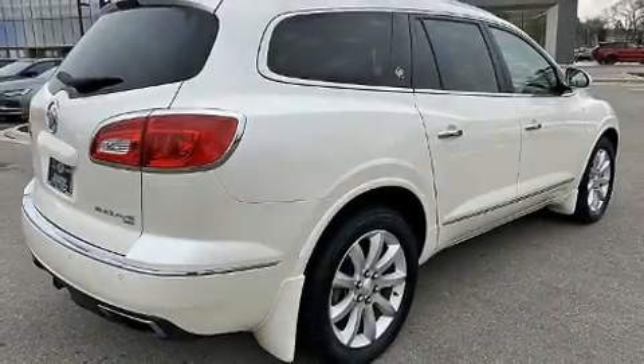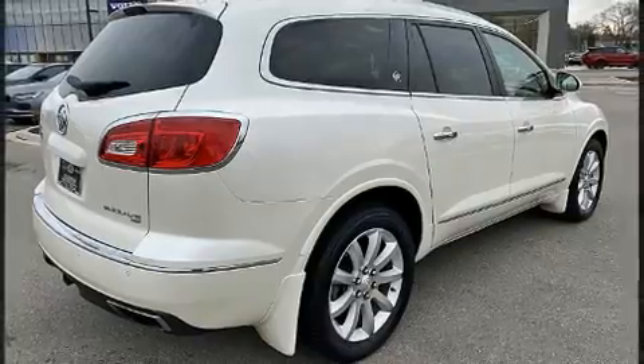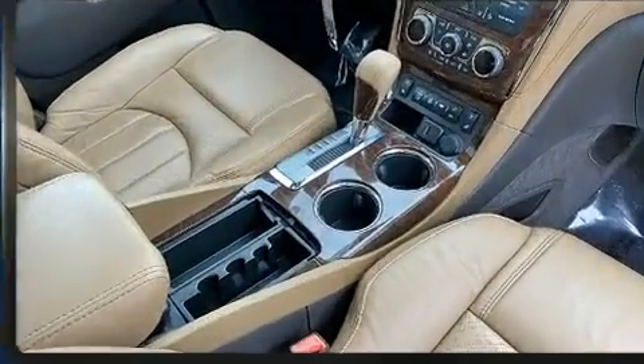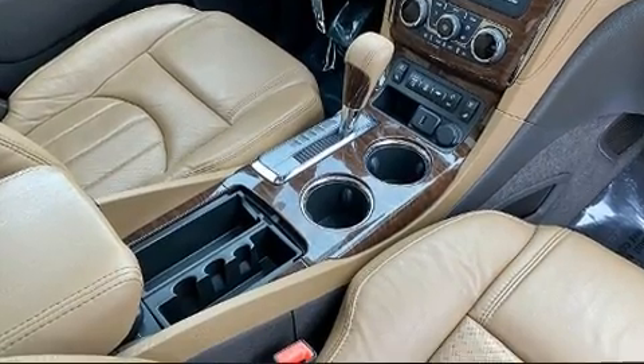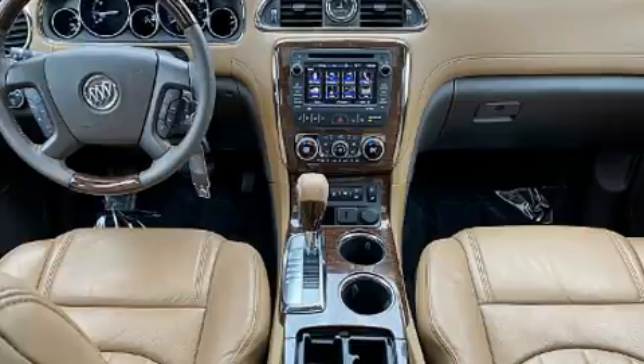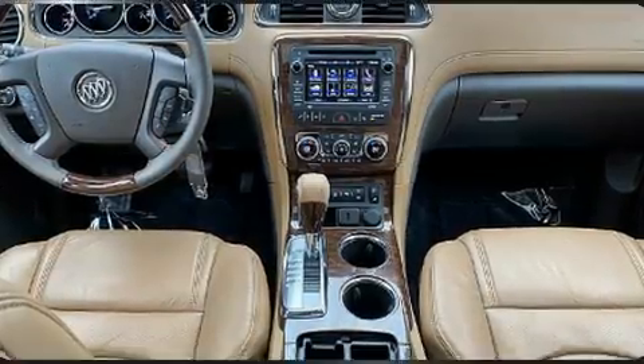You can expect a lot from the 2015 Buick Enclave. A 3.6 liter V6 engine pairs with a sophisticated six-speed automatic transmission, and for added security, dynamic stability control supplements the drivetrain.